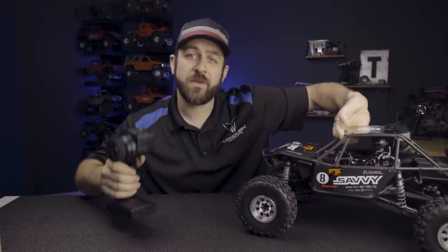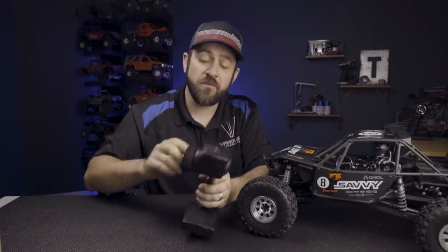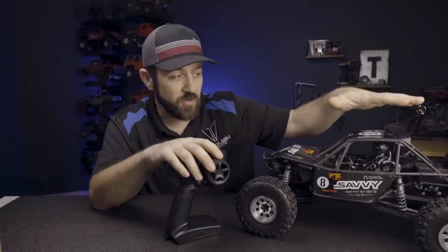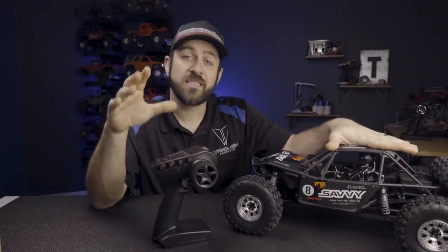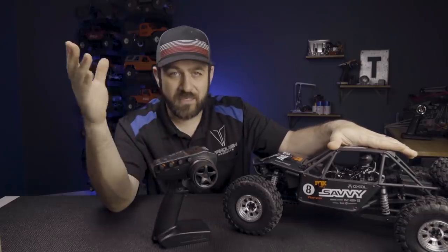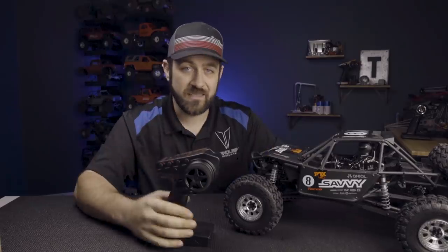Also new to this Bomber setup is a new Spektrum DX3 radio. This radio has a couple of small things that make a big difference to a lot of Bomber customers. First, it's a Spektrum radio with smart technology. The receiver included inside this RR10 is compatible with upgraded Spektrum radios — some receivers in other Horizon vehicles are not compatible with nicer upgraded radios, but this one in fact is, which is nice for anyone who's already a Spektrum owner.